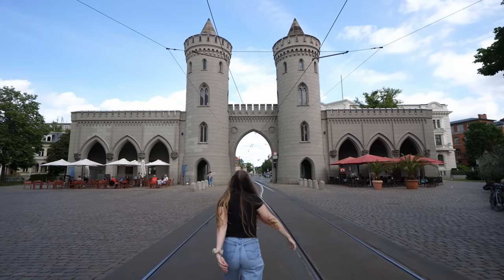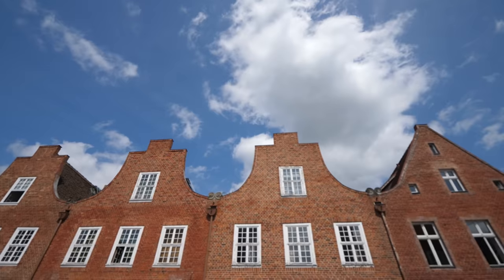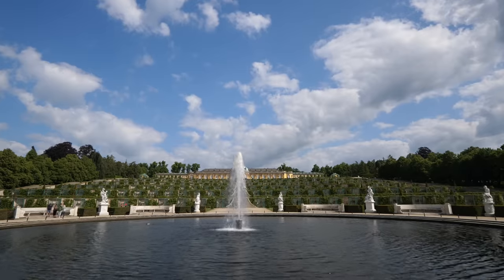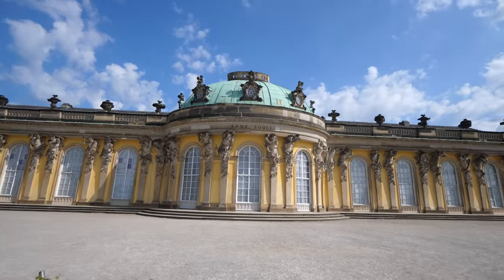We're here in Potsdam, a top-rated attraction and city located just outside of the capital of Germany. In today's video we're going to be exploring the old town, the picturesque Dutch quarter, and of course the famous Sans Souci palace and garden area. We've made it to one of the top attractions here in Potsdam — Sans Souci Park — which is incredibly large, a world heritage site built in 1774 for the then king of Prussia as a summer escape from the hustle and bustle of Berlin. This place is massive and definitely worth a visit.